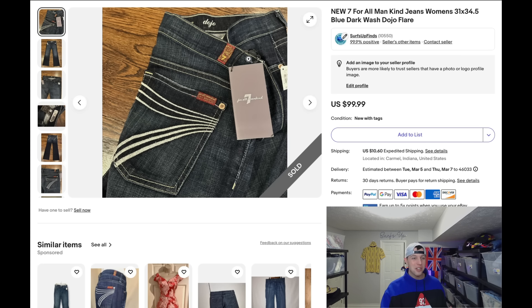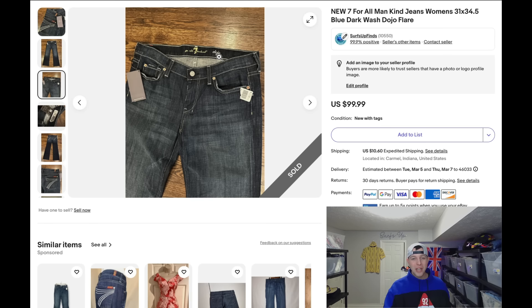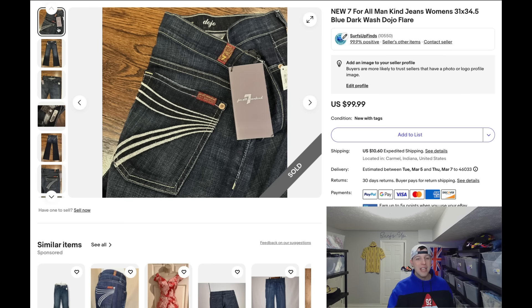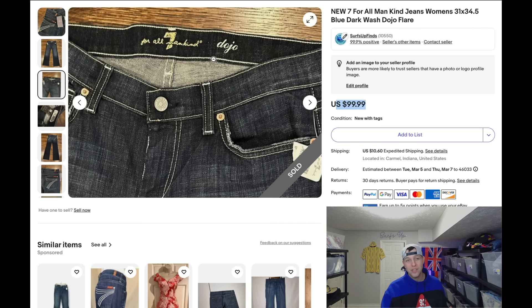Coming in at number seven, I found these in Chicago: a pair of Dojo jeans by 7 For All Mankind, brand new with tags. I don't pick up 7 For All Mankind women's jeans other than Dojo jeans. Right now these flare leg jeans are super popular — they've really never gone out of style. What you're looking for: look at the waistband and see if it says Dojo, notice how wide the leg is at the bottom, and if you can find the contrasting 7 logo it helps the value. I paid $12.99 and sold them at full asking price, $99.99. Even in used condition these usually get you $40–$60.